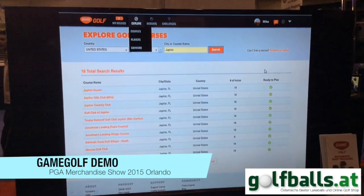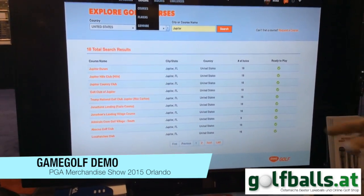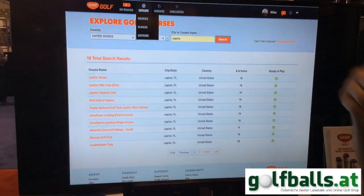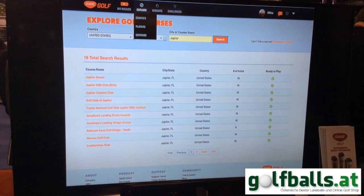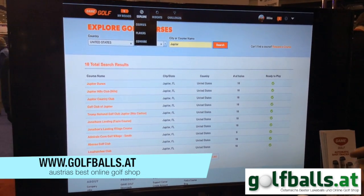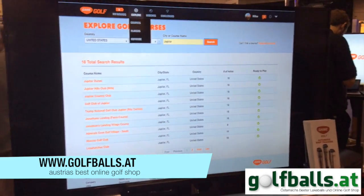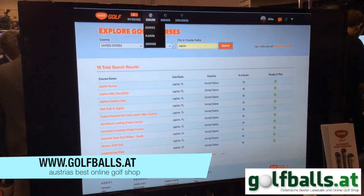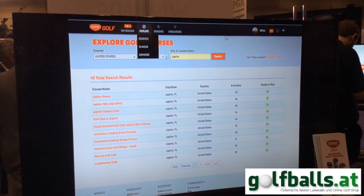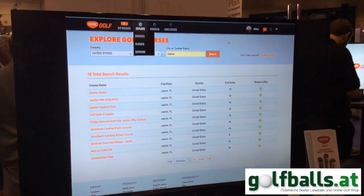Our new feature is golf course exploration. If you're playing at a new course, you can search for that course — say Trump National — pull it up and see all the other people that have used GameGolf at that course. You're able to get a better idea of how other people are getting around the course, what clubs they're hitting, what distances they have into the greens, and where they're taking penalty strokes. It sets you up with a game plan to play the course as efficiently as possible.